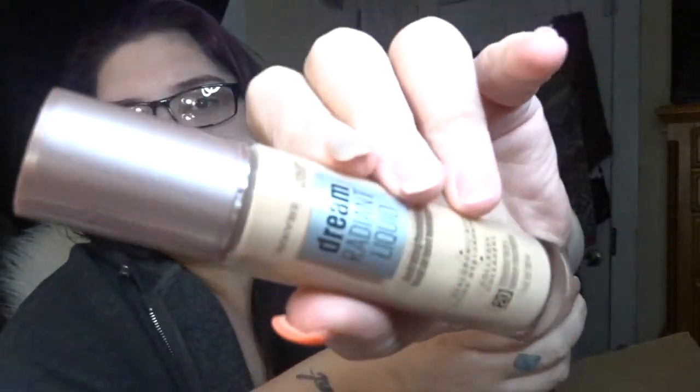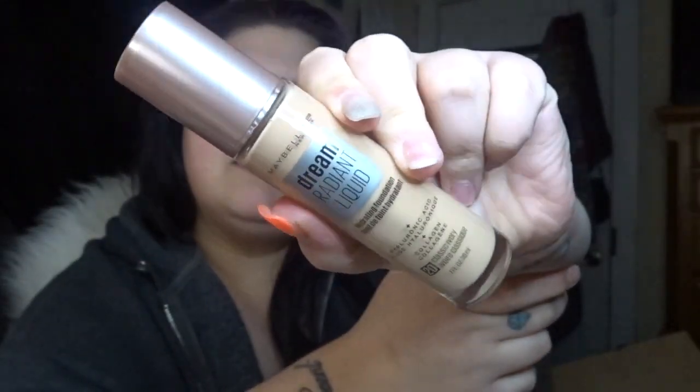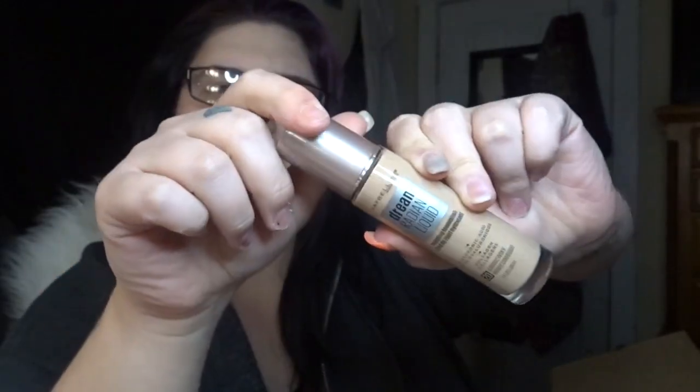Also, it's not really a repurchase — I just had to repurchase it because I got the wrong shade last time. This is the Maybelline Dream Radiant Liquid hydrating foundation with hyaluronic acid and collagen. I picked up shade 20 Classic Ivory. This looks more like my shade, even on camera, so fingers crossed I finally get to try the damn thing. The first time I got the wrong shade, the second time I accidentally ordered the original — this time I finally got the right one.